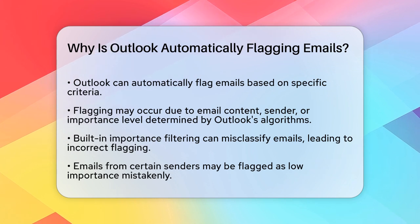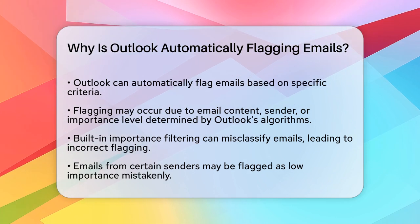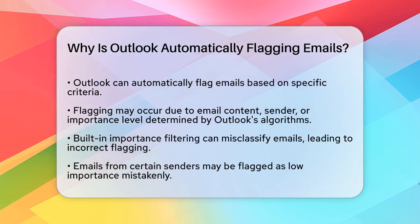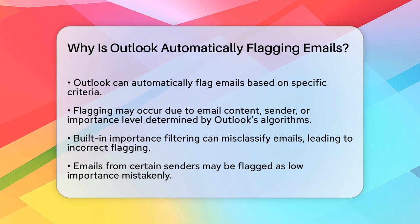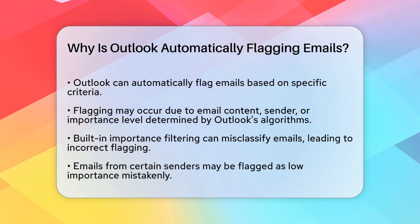Outlook has a feature that can automatically mark emails as important or flag them based on certain criteria. This can be due to the email's content, the sender, or even the email's importance level, as determined by Outlook's algorithms.